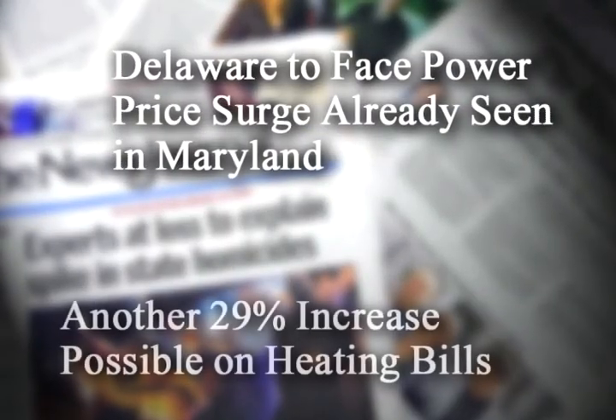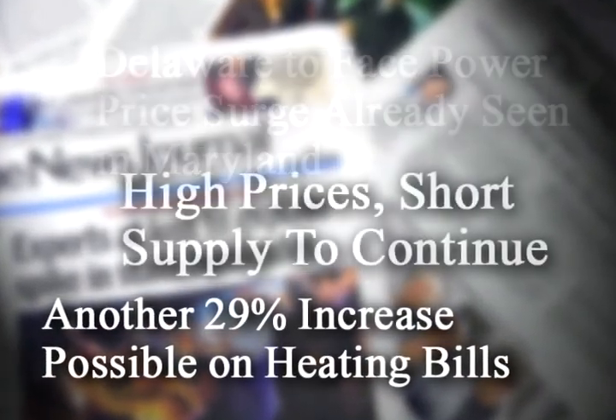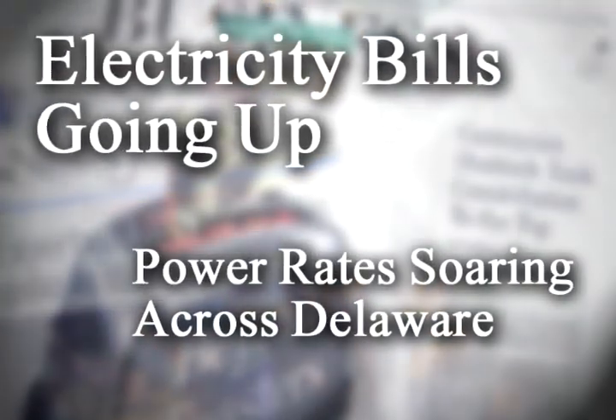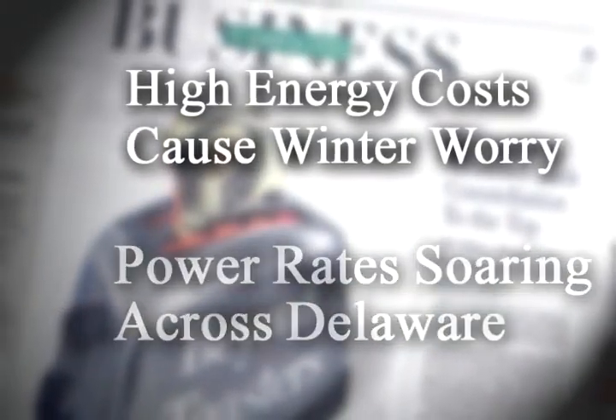Energy affordability is a topic of discussion around the country. Whether it's concern about higher prices at the pump or concern over home energy bills, people are looking for ways to save energy and money. I'm Debbie Jarvis with Pepco. We'd like to share some energy efficiency tips that may help you achieve that goal. Joining me now is Pepco energy efficiency expert, Jim Cinelli.